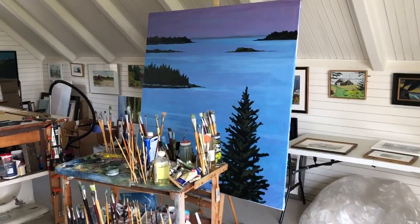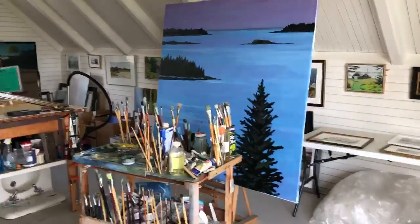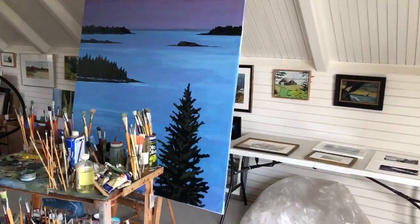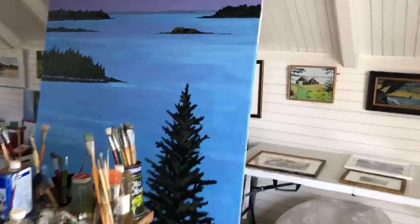This is a view of the studio of Frederick Kellogg, one of the artists in the virtual arts and crafts show this year sponsored by the Islesboro Historical Society, and here are the works that will be in the show.